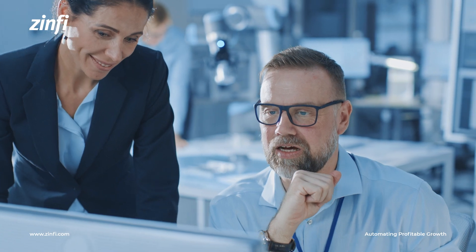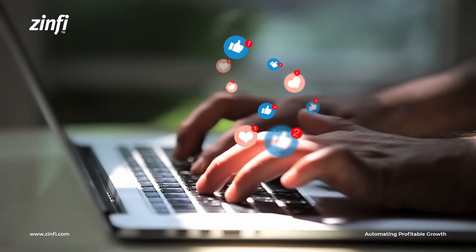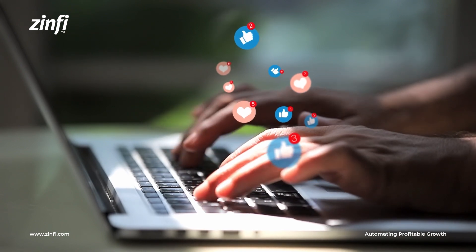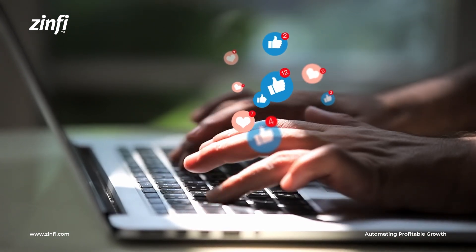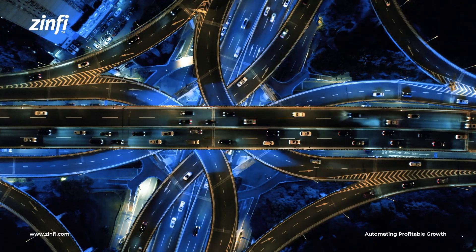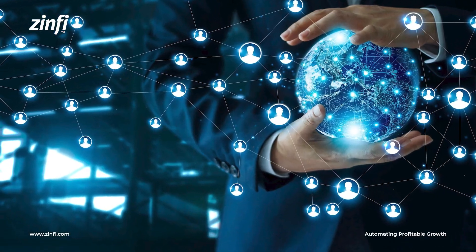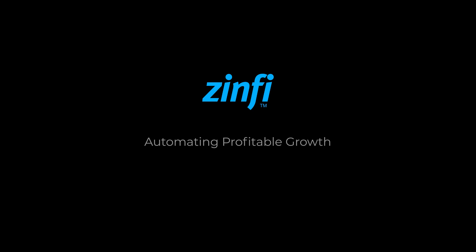Thank you for watching Zinfi Technologies Partner Ecosystem Management video series. If you have enjoyed this video, please click on the like button. Please click on the subscribe button to stay informed on a variety of best practices for building a high-performing Partner Ecosystem using programs, process, people, and technology platforms. Hope to connect with you soon and have a great day!